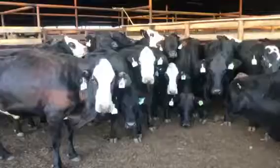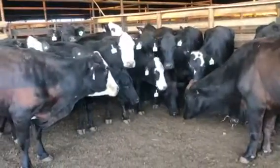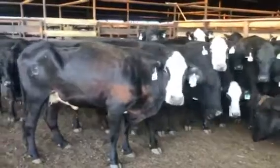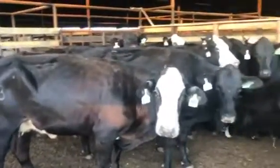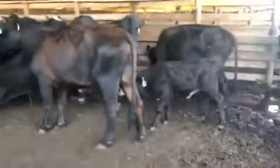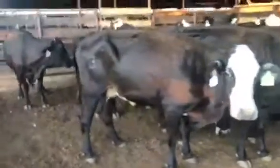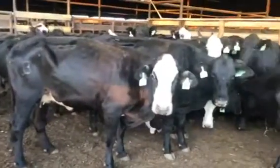They'll start calving in January, most of them are gonna calve February and March for sure, pretty much all of them other than a few in April. The one with the calf on her is bred back still too, but that was the smallest calf on her so I left him on.